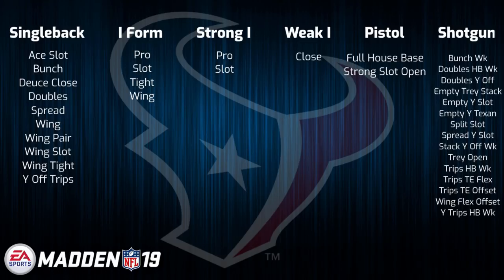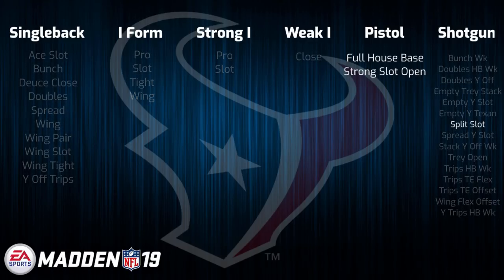So it's a big addition, but it just kind of lumps them with a lot of the other playbooks. Aside from that, they did gain some new pistol sets and gun split slot, which could have some neat stuff in it now that Deshaun Watson's calling the shots. So I would definitely say it's a playbook to look out for.